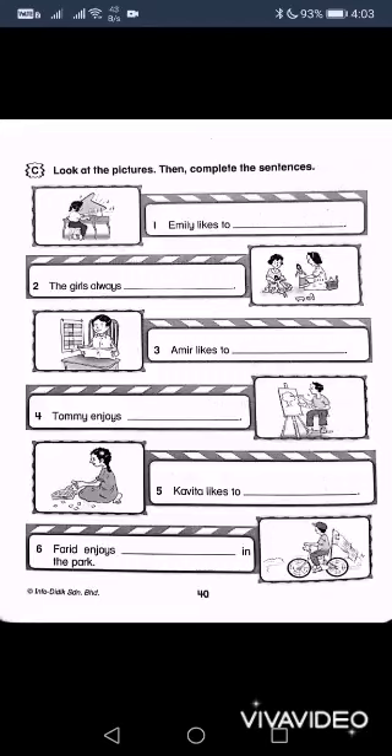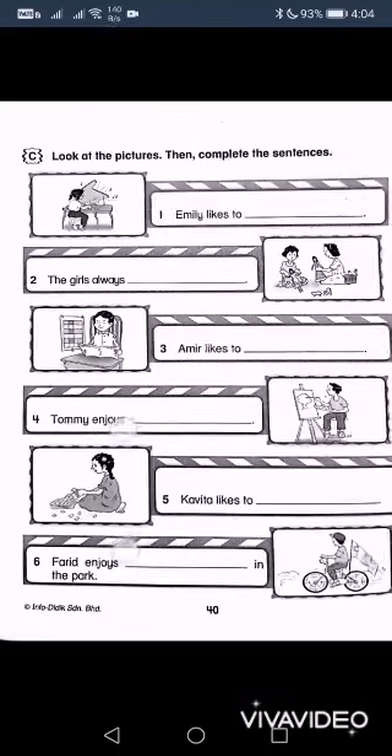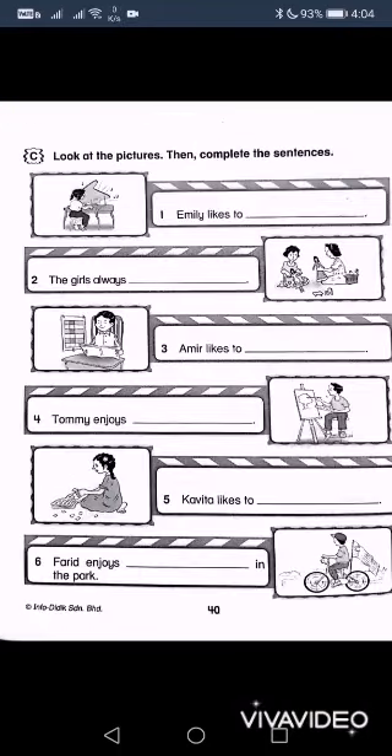Emily likes to play the piano. This one — they're playing dolls over here. Over here, likes to — what? He's reading over here. And then here, he's painting. Over here, she is doing something — what is she doing? She's collecting stamps. Kavita is collecting stamps.